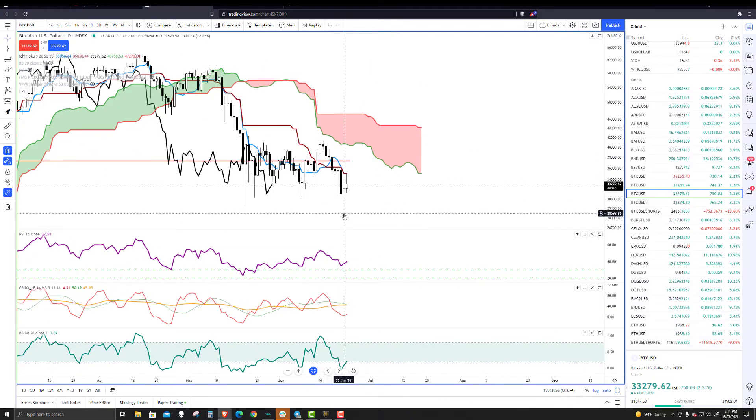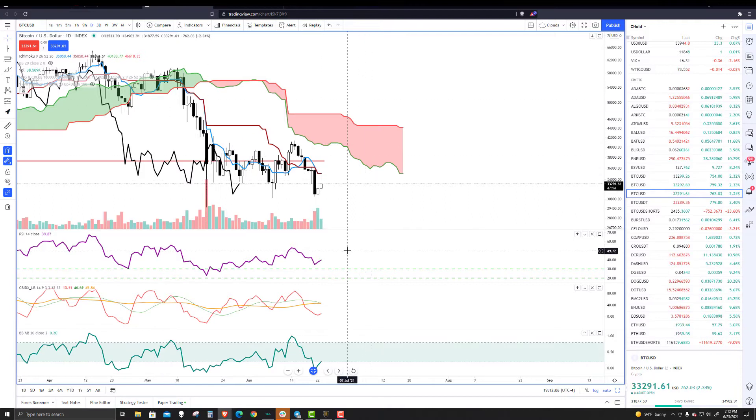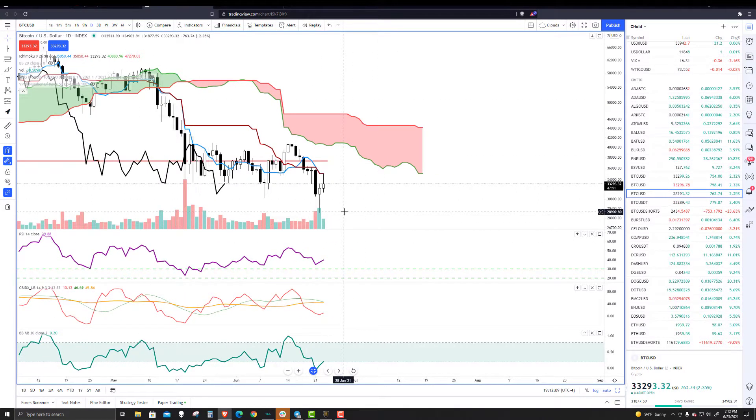Obviously we've had a big drop. Then yesterday we saw it drop even further, but then we had a nice rally — a pretty bullish candlestick that showed up. However, let's look at the follow-through volume today because there's another 45 minutes before this daily candlestick closes.